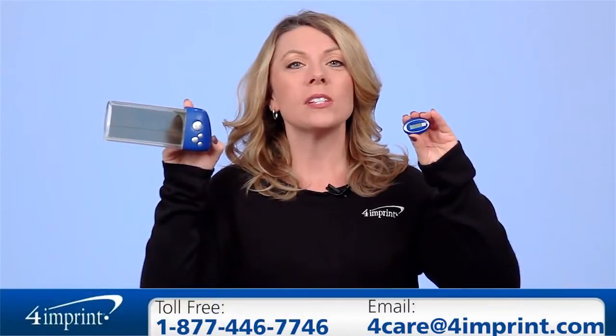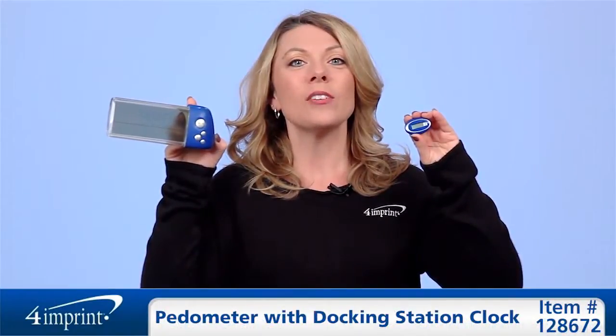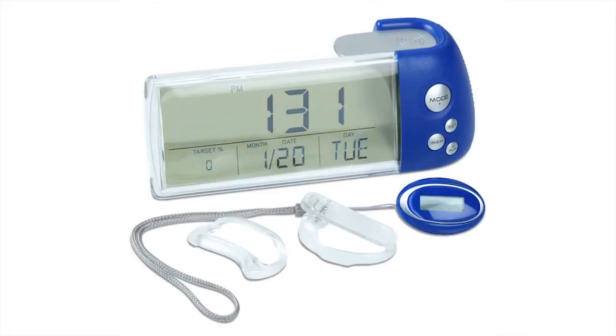As always, if you have any questions about this or any of our other products, please contact one of our friendly customer service representatives. Thanks for watching 4imprint's online videos. My name is Jody and this has been the pedometer with docking station clock.